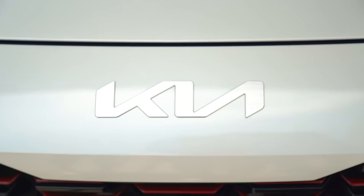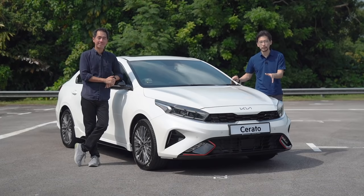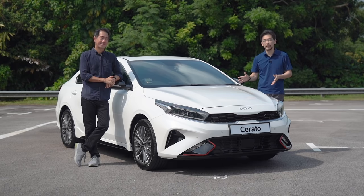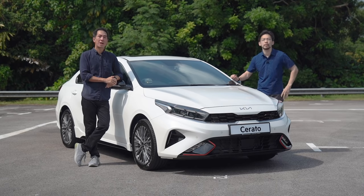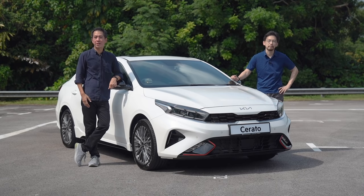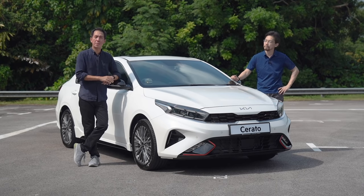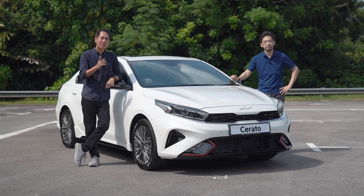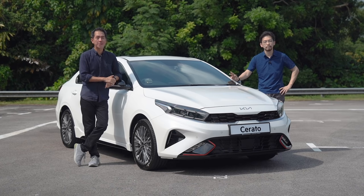You might not recognise this badge because it's brand new. You will recognise the brand Kia, of course. But here's something that's recognisable but also brand new. This is the new Kia Cerato sedan — it's the first Kia in Singapore to bear the brand's all-new badge. We're going to show you lots of enhanced features, a couple of things you didn't know about the Cerato, and how it's made a huge amount of progress in a short amount of time — a little bit like Kia itself, so stay tuned.